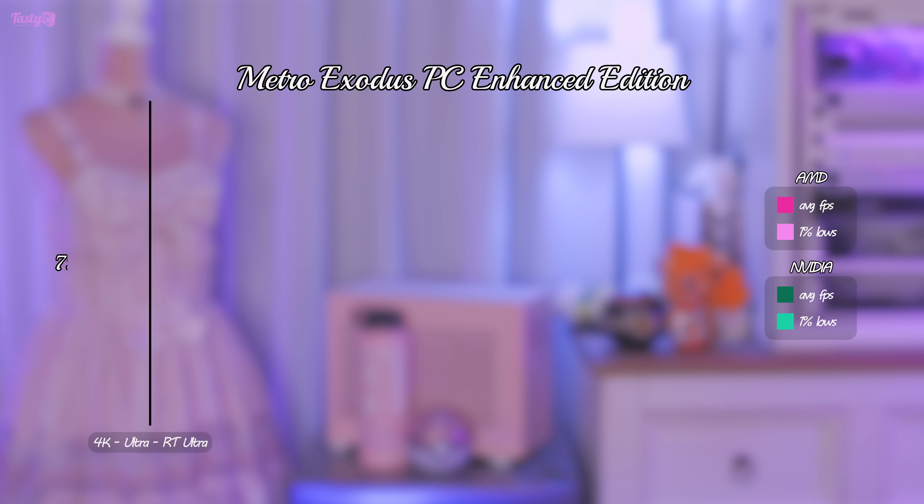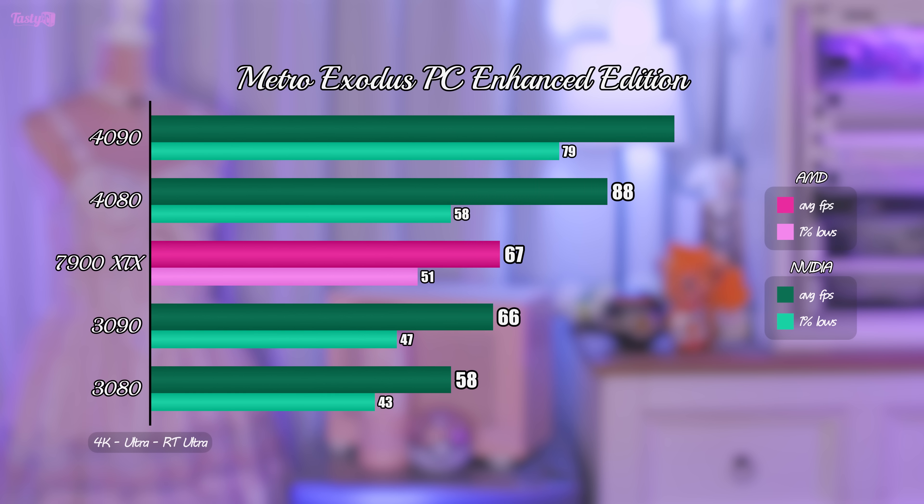First up is Metro Exodus PC Enhanced Edition, and the 7900 XTX makes a very poor first impression here. I'd go as far as to say it looks more like a last-generation card, especially as the 3090 Ti isn't included in my testing. This game does use ray tracing exclusively, and games that make heavy use of ray tracing are something that AMD has struggled with.